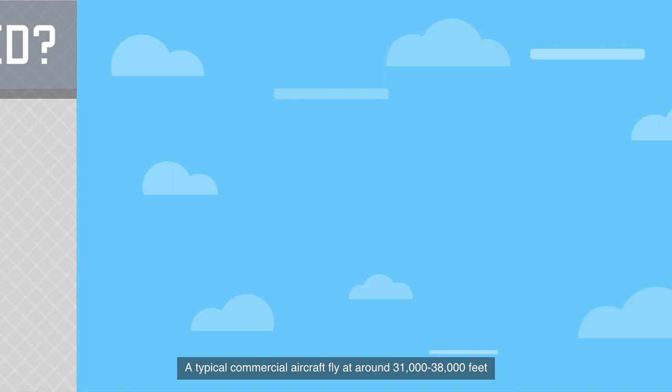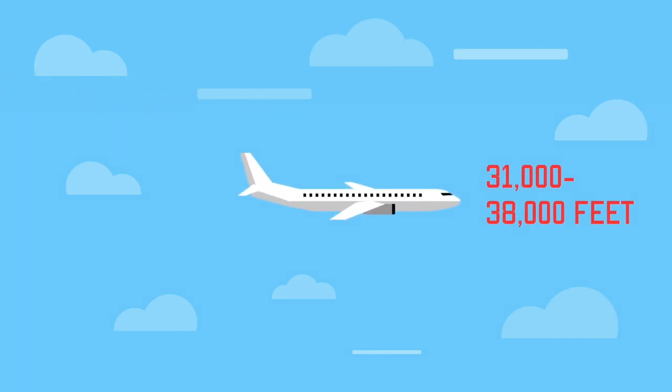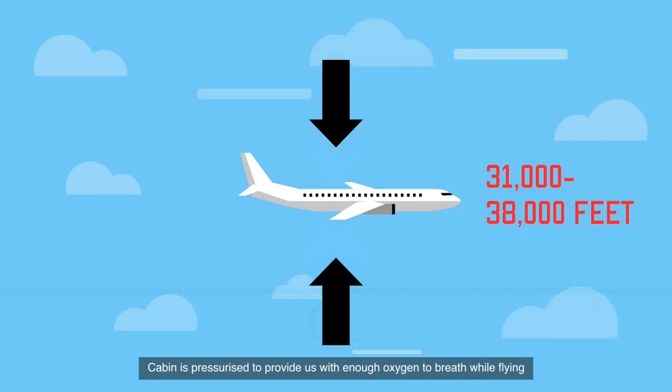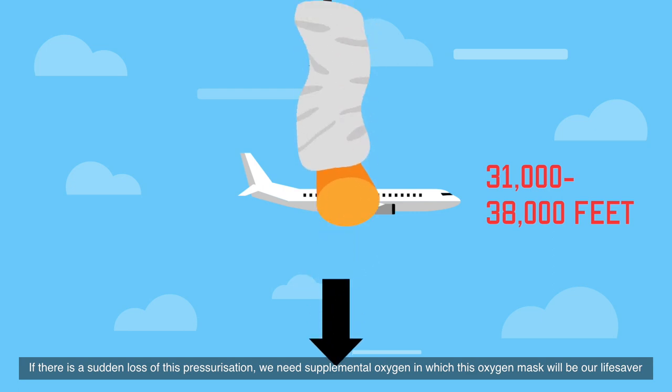A typical commercial aircraft flies at around 31,000 to 38,000 feet. At this altitude, oxygen is so thin that the human body will not sustain. The cabin is pressurized to provide us with enough oxygen to breathe while flying. If there is a sudden loss of this pressurization, we need supplemental oxygen, and this oxygen mask will be our lifesaver.